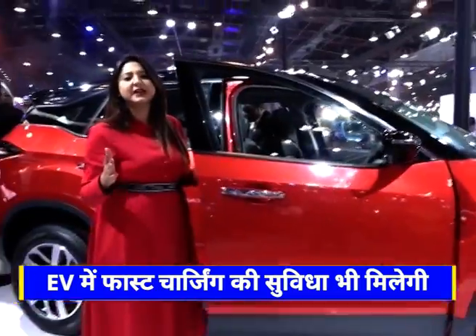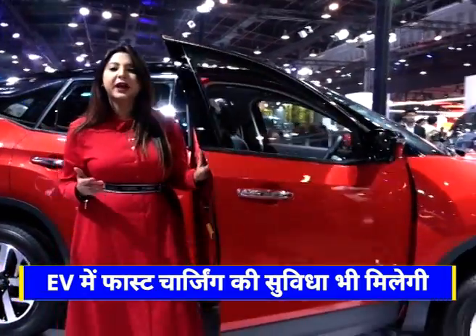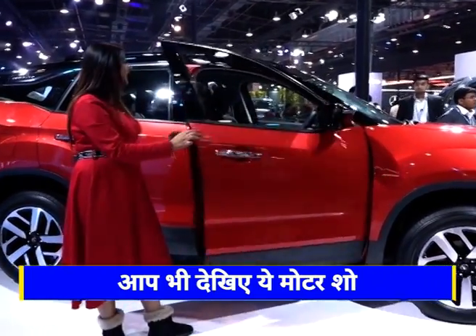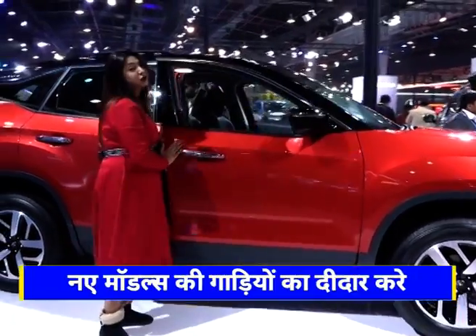If you talk about their competitors, then Kia Seltos and MG Hector are their competitors. It is also quite strong in length. The most important thing is that this car is automatic.